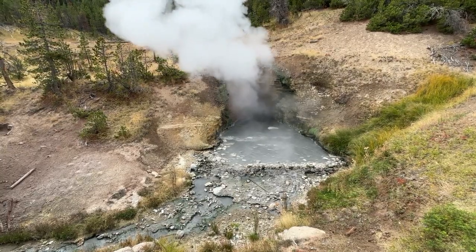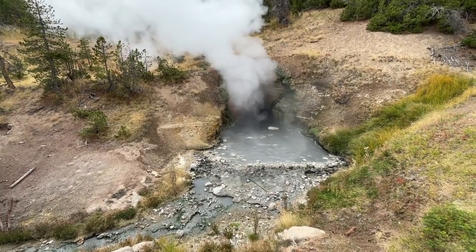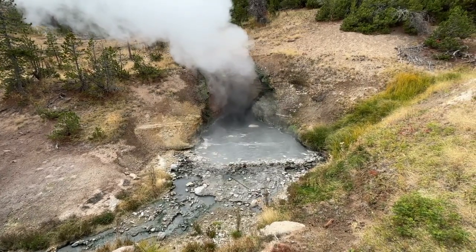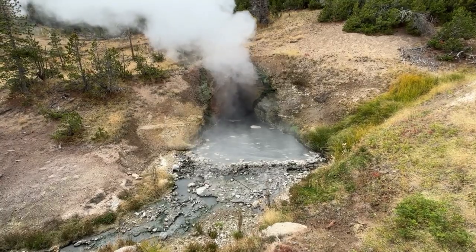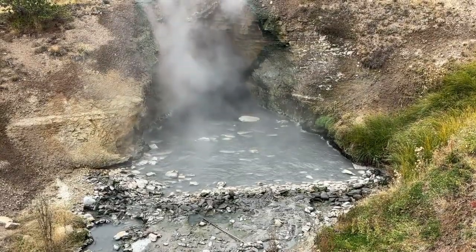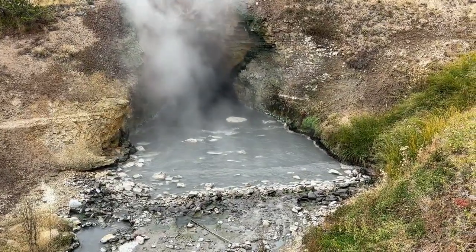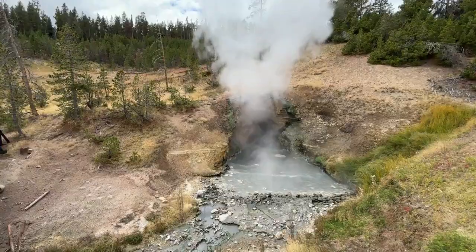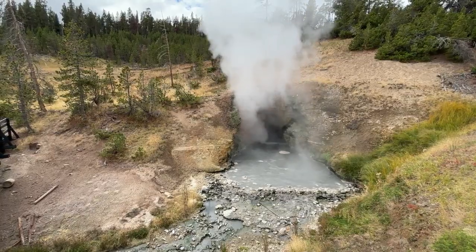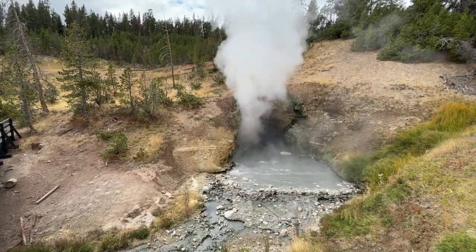By late afternoon, the crowd thins out. You linger near Dragon's Mouth Spring, watching the steam rise and fall in rhythm with the sound, like the breathing of some invisible being. The sunlight catches the vapor, turning it gold. It feels like standing at the edge of creation. This isn't chaos — it's continuity. The same forces that once built continents and mountains are still here, still speaking, still shaping. We just rarely stop long enough to listen. You leave the boardwalk with the smell of sulfur still on your clothes, your hair damp with steam. But something else lingers too — the sense that you've witnessed the earth, not as scenery, but as a living thing. A reminder that beneath all our noise and movement, the planet still breathes. Slow, patient, eternal.